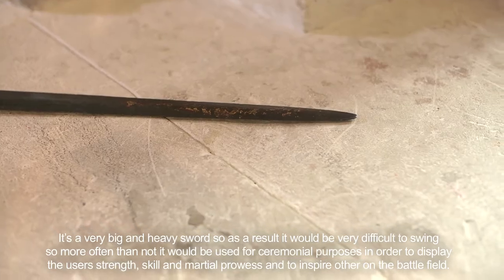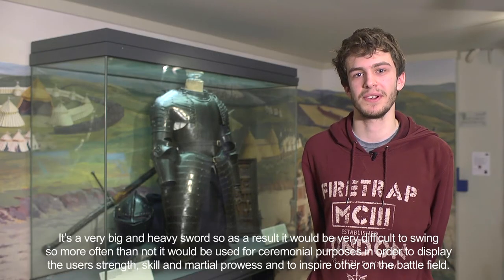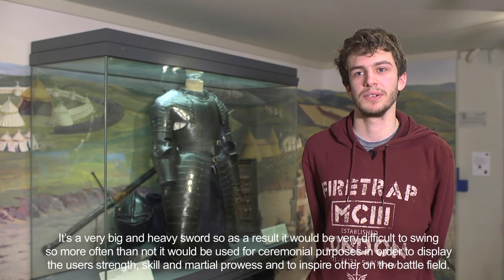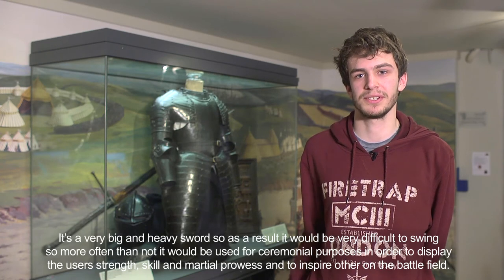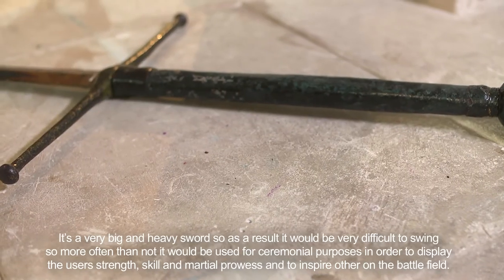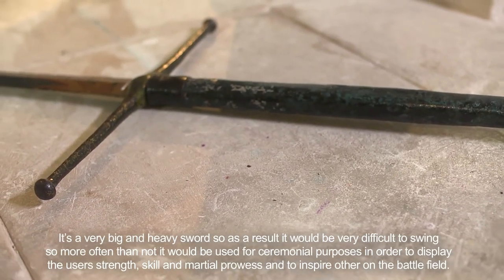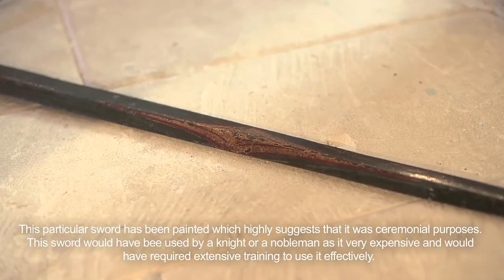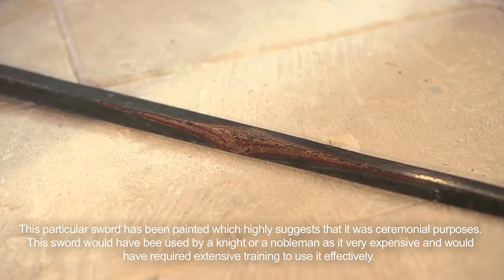It's a very big and heavy sword, so as a result it would be very difficult to swing. More often than not it would be used for ceremonial purposes in order to display the user's strength, skill, and martial prowess, and to inspire others on the battlefield. This particular sword has been painted, which highly suggests that it was for ceremonial purposes.